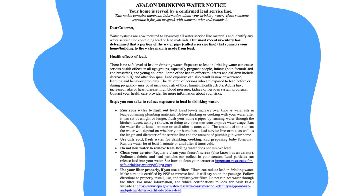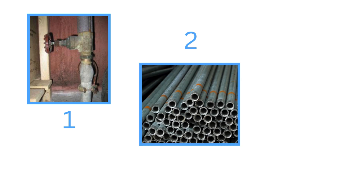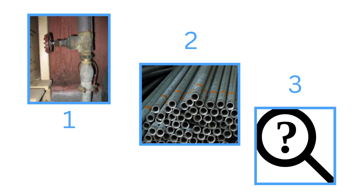By November 15, 2024, these public water suppliers were also required to send consumers a service line material consumer notice if the consumer was served by one of three types of service lines: one, a lead service line; two, a galvanized service line that requires replacement; or three, a service line where the material is unknown but may be lead.